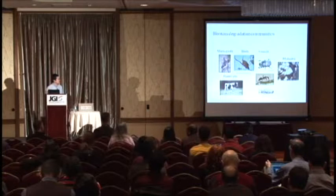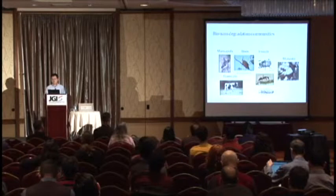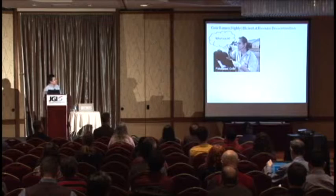JGI has worked with several of these systems — you've probably already heard about some of them, like the shipworm. We've also worked with termites, and the wallaby paper is already published. But today I'm going to tell the story of the cow. Here is probably the most critical player of the team — Big Betty right here.